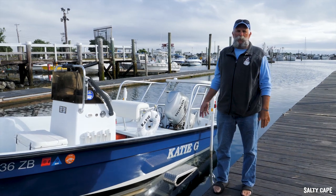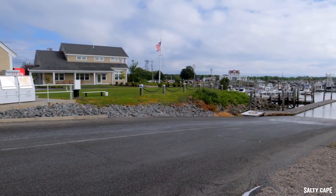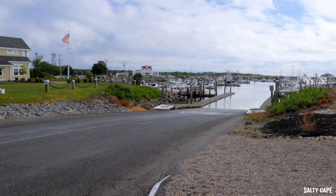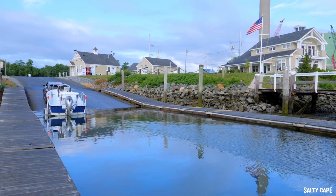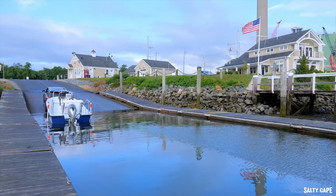As far as launching, it's an absolute pleasure here in Sandwich. It can be busy, but it basically has everything you want. It also is not tidal dependent — you can get your boat in the water at any time. It's pitched really well so you don't have struggles. I use a bunk trailer — not an issue floating the boat off it. You can put any size boat in here, for all intents and purposes.